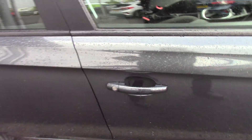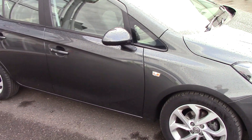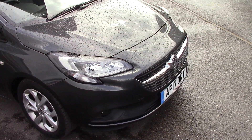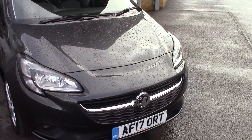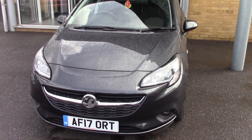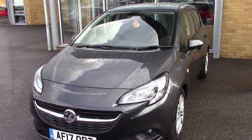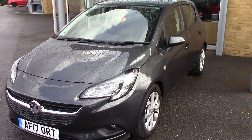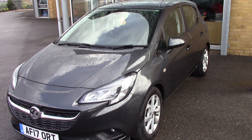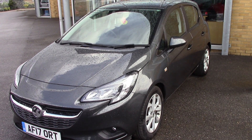So just to recap: five-door Corsa, 1.4 petrol manual, Energy, just 7,000 miles from new, and as we said right at the beginning it comes into that £30 tax bracket. Lovely little car for somebody. Thank you for watching the video, hope you enjoyed it and please come along to have a look at the car. Thank you.